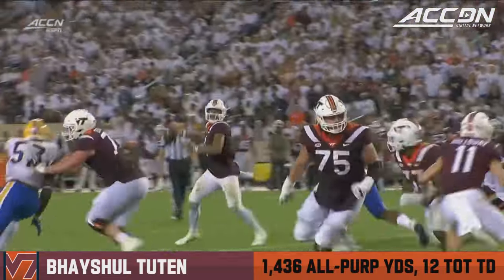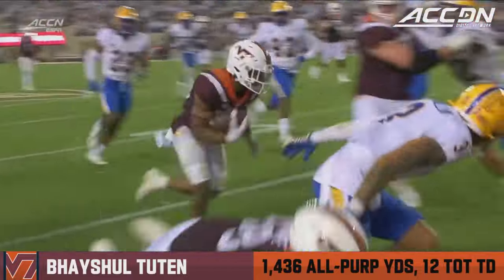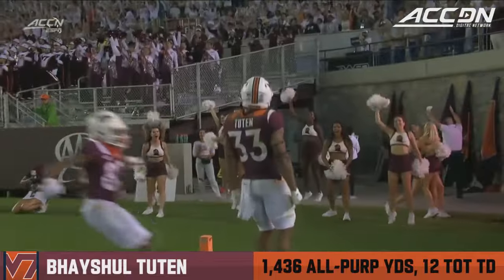Tootin jukes and is in for a touchdown. You see them get to the perimeter — it's Bob Schick who does a good job, and then Tootin with good fancy footwork on the sideline.